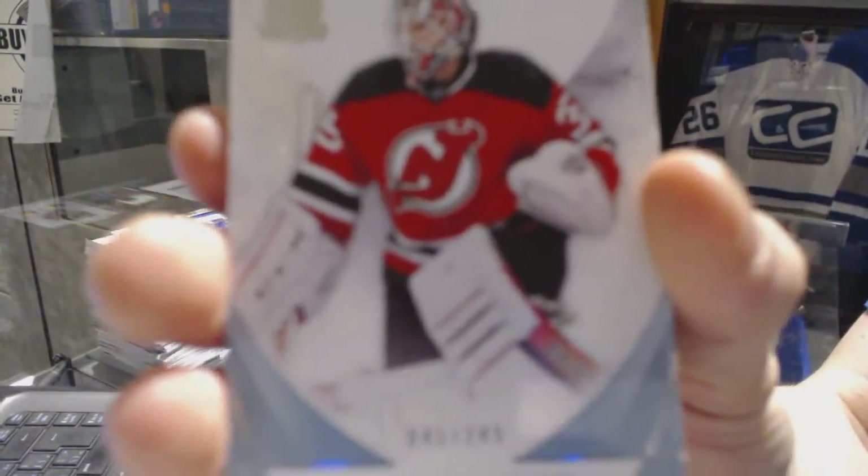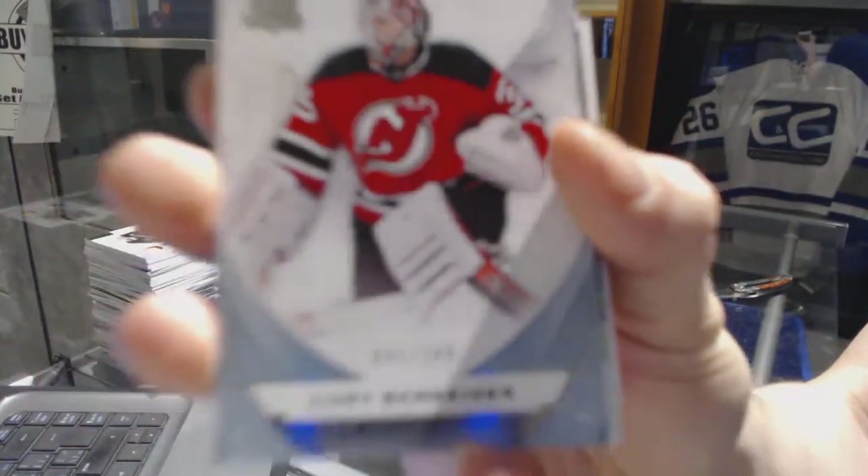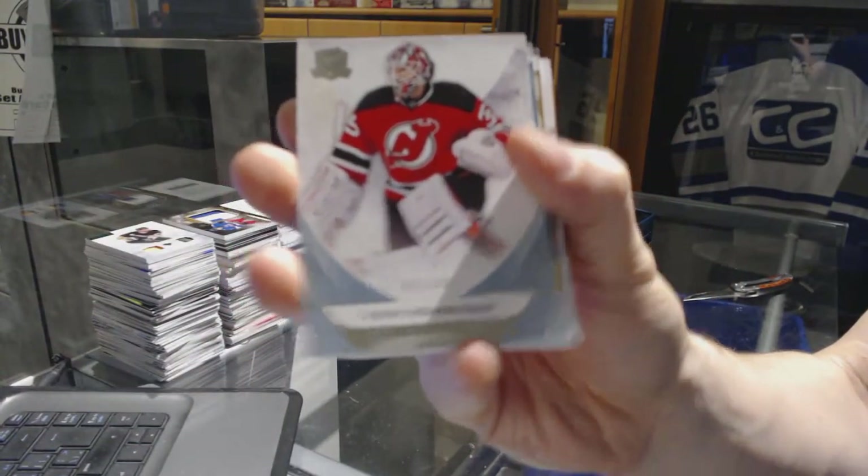We've got a base card number 249 for the New Jersey Devils, Corey Schneider.